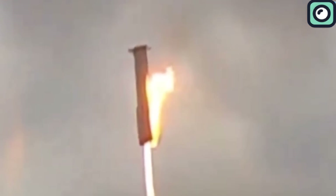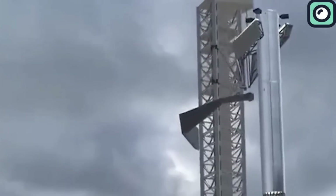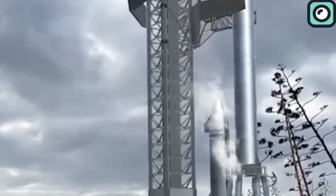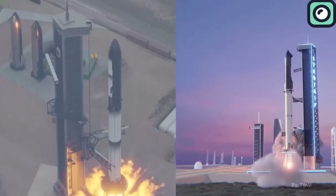The other 12 Raptor engines successfully reignited, providing enough thrust to slow the stage for a soft landing. The flames seen in the video are a testament to the booster's robustness and the careful engineering that allows it to handle unexpected issues. This redundancy is a crucial part of the landing process, designed to ensure mission success despite potential engine failures.